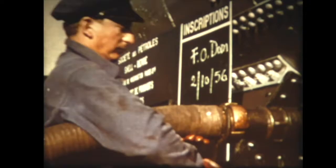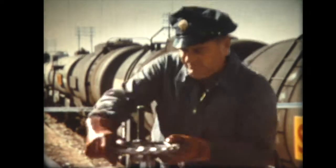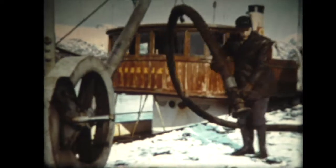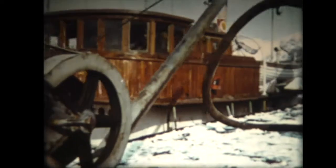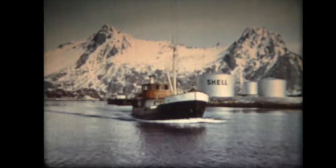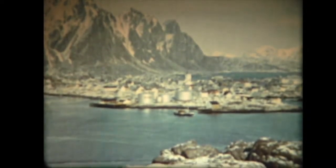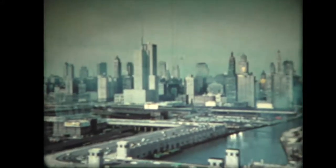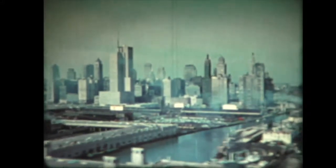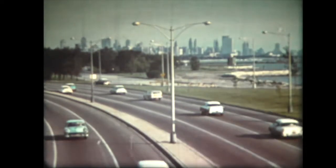Il consumo attuale è di 4 milioni e mezzo di litri al mese. A Svolver, nella Norvegia settentrionale, si debbono rifornire la flotta da pesca e molti impianti di riscaldamento. Ma che fare per chi vive sulle rive del lago Michigan, nella grande metropoli di Chicago? Che fare quando c'è tanto bisogno di petrolio?